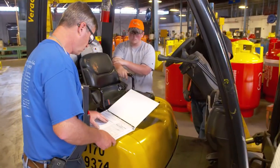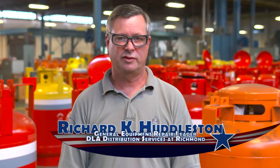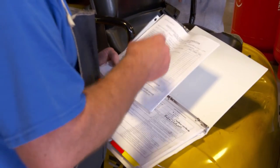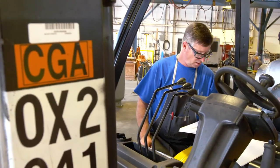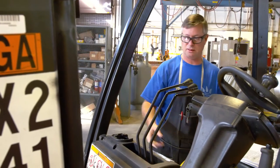A job hazard analysis is done initially with the trainee or individual, be it a contractor or government employee. We go over it initially and yearly, and before a person uses a piece of equipment, they review the JHA themselves. A JHA is important — it tells you what hazards you have on the job.